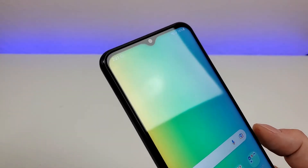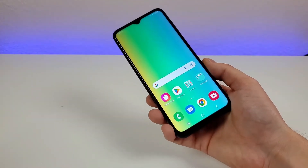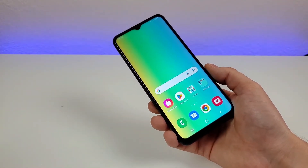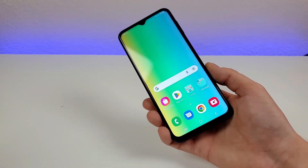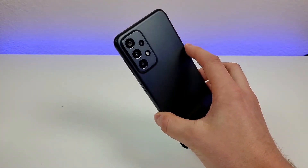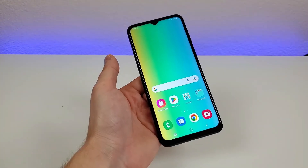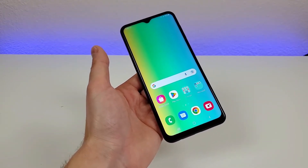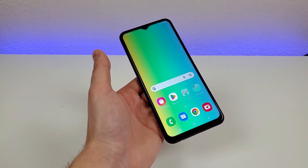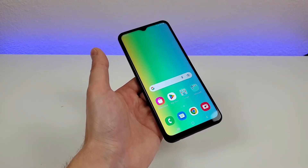The front-facing camera on the device is 8 megapixels — definitely take a look at the full review video on the channel to see a variety of different photo and video samples. In general, I've been really happy with the various cameras, especially considering that this is a budget device. Internally, we're getting 64 gigabytes of storage, and this device does support microSD card expansion, so you can always offload photos and videos if you want to.